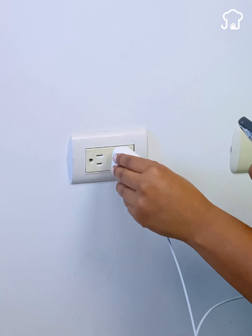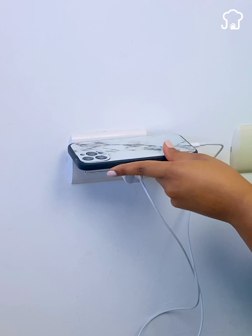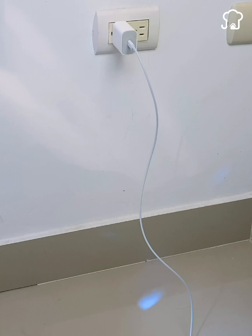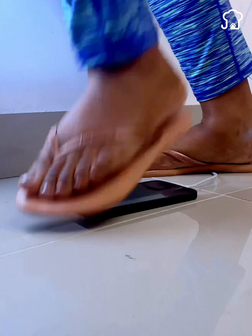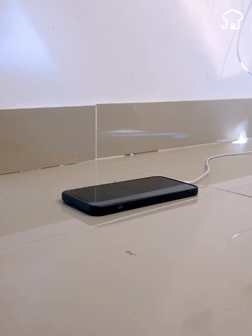When finding a plug, what most people do is take the charger and connect it directly to the wall. A large part of people place the cell phone right on the floor near the plug. But this can be dangerous, since someone could walk by and not notice that the phone is charging, and step on the screen, leaving it unusable.